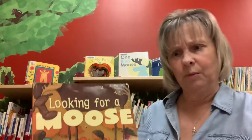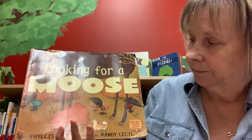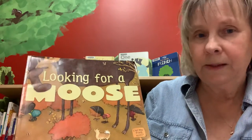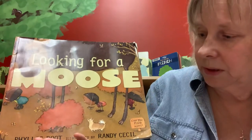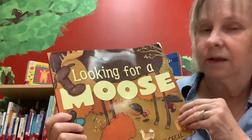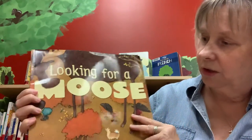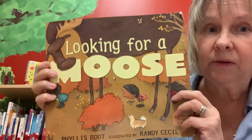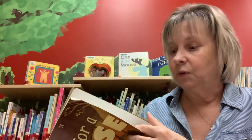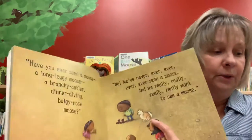Great, now you're ready for our other story about moose — it's called 'Looking for a Moose.' These kids are having a hard time finding the moose. This book is written by Phyllis Root and illustrated by Randy Cecil, and I'd like to thank Candlelight Press for letting us share this story today. You're going to have to keep your eyes open and see if you can find any moose.